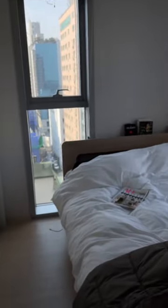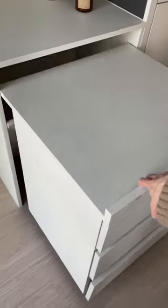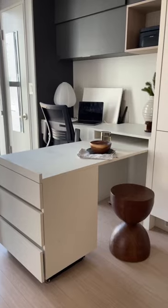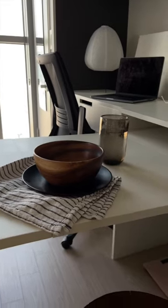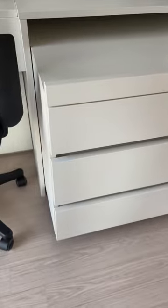First of all, you have this sliding glass door that separates the sleeping area from the living area. You have this table — it's the best of this kind that I've ever seen. It's very sturdy, it's not wobbly like a lot of them are, and you have storage within the table as well.